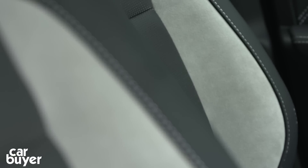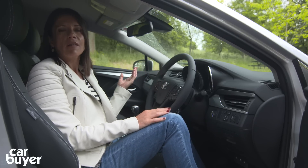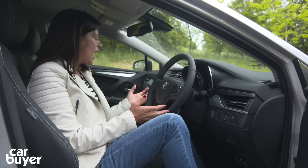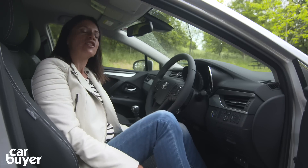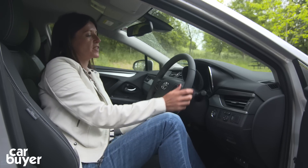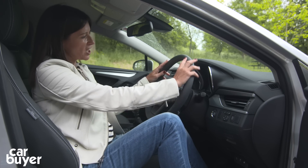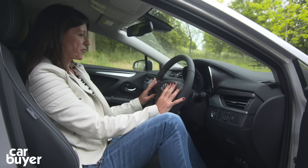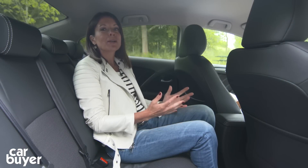The first thing you notice when you sit in the Avensis is that it has a real comfortable feel — it's plush and seems very well built. The seat is large and easily adjusted, as is the steering wheel, which has plenty of adjustment for height and reach. It's finished in nice soft leather and you've got all the controls you need right at your fingertips.